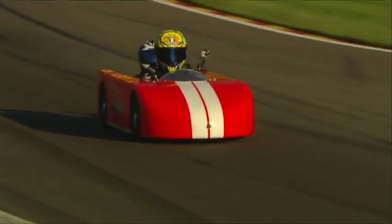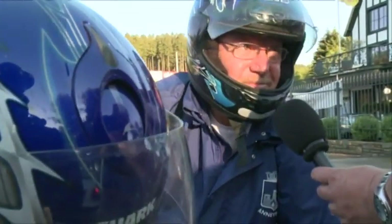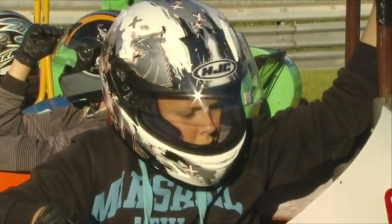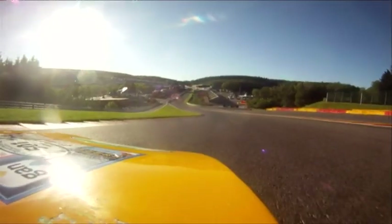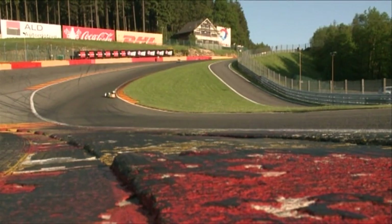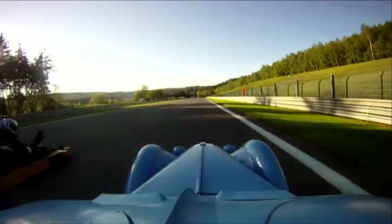Now that day one of the Spa Classic has come to an end, the track is taken over by fans of silent vehicles and gravity. You can't miss this — you have to show complete confidence in the driver and you have to be coordinated. 100 km per hour in a machine like this is certainly intense.